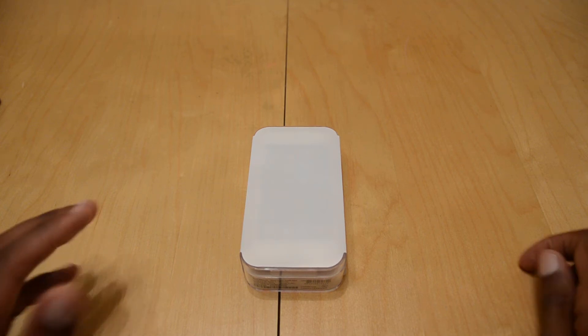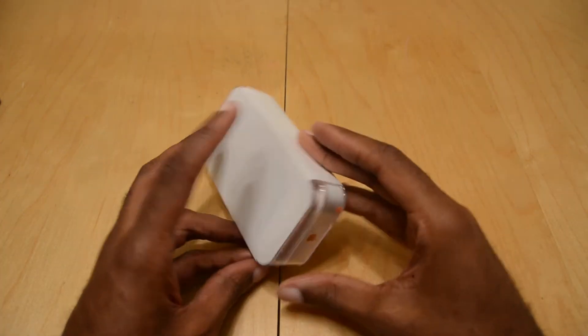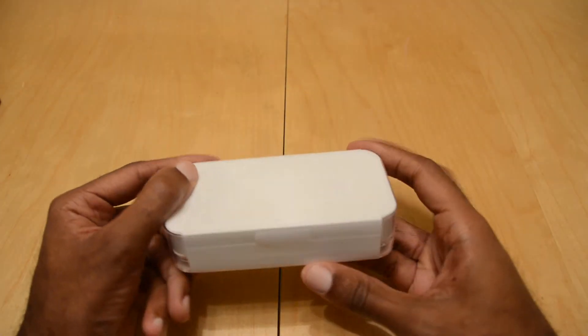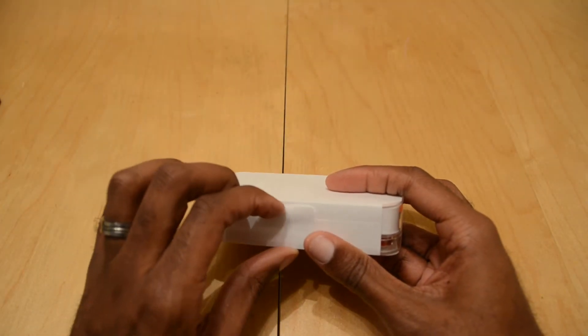Hey there folks. Mark Johnson, Tech-Snobs.com. Today we've got the brand new iPod Touch. This is the red model, fifth generation, looking forward to checking this out.